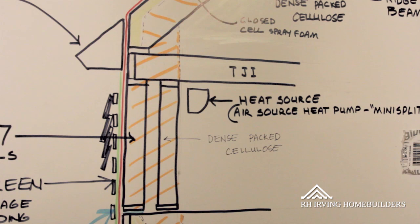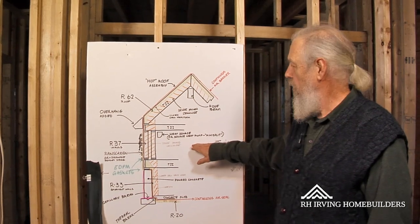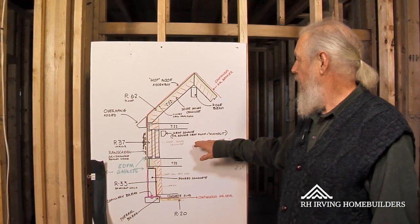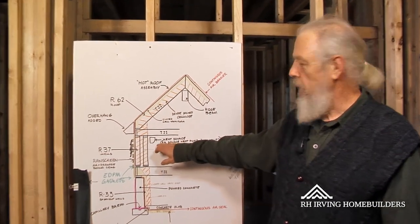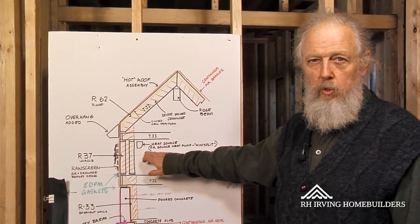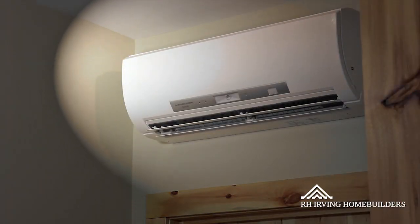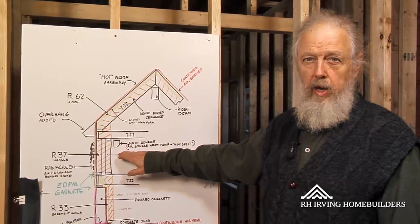The heating source in the house is going to be three mini splits, which are air source heat pumps. A heat pump is like a refrigerator — it moves heat from one place to another. These are going to be Mitsubishi hyper heat units, which provide heat to the inside of the house down to 13 below outside.